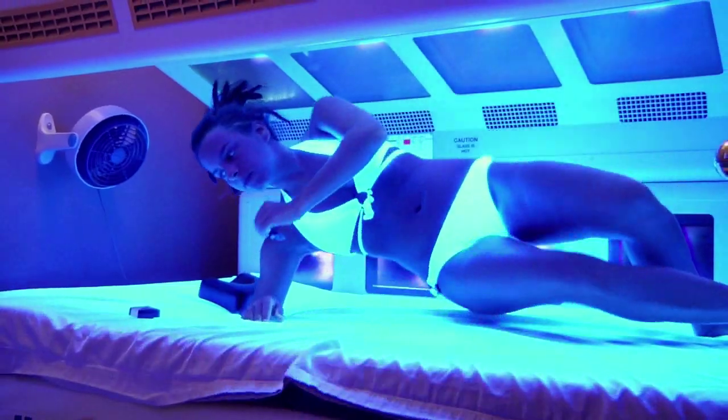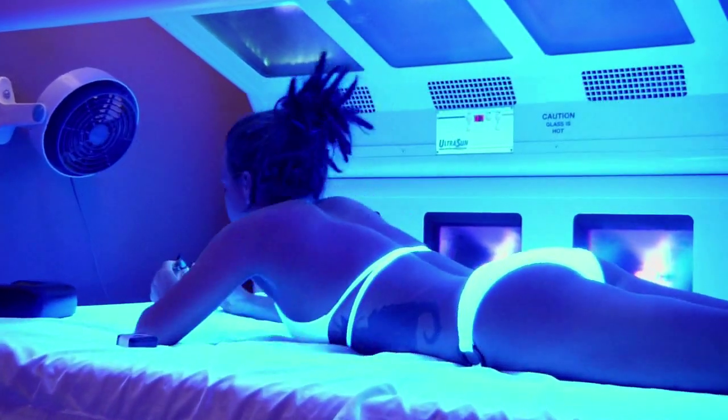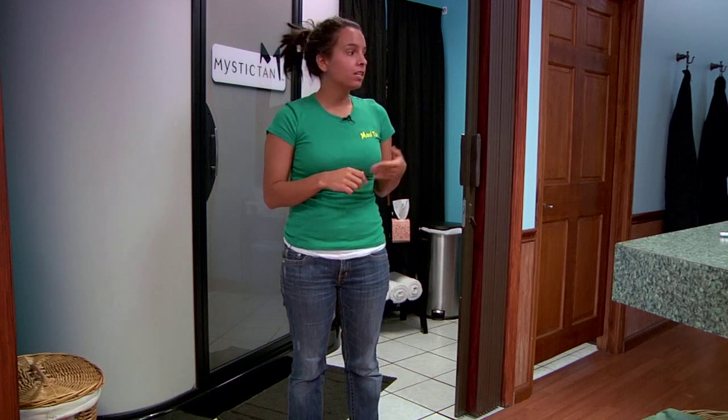Now we'll talk about tanning time in a tanning bed versus tanning time in the outdoor sun. The light in a tanning bed is going to be much cleaner and more filtered than your light out in the sun. The sunlight has much more UVB percentage than you will find in any tanning beds. So therefore, tanning in a tanning bed is more of a controlled atmosphere. The indoor tanning society wants to stress moderation in tanning. It can be done safer in the beds almost than it can out in the sun.